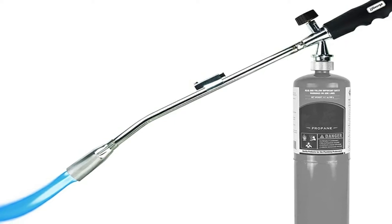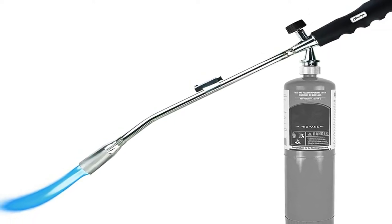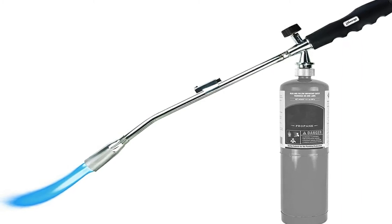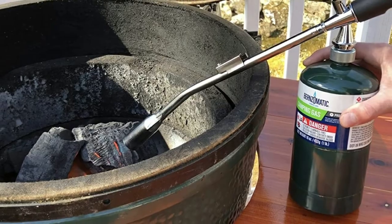You will struggle with high-heat applications like brazing, because the flame size is still too large, even on the lowest setting. This torch excels at lighting wood, charcoal, and preheating metals.